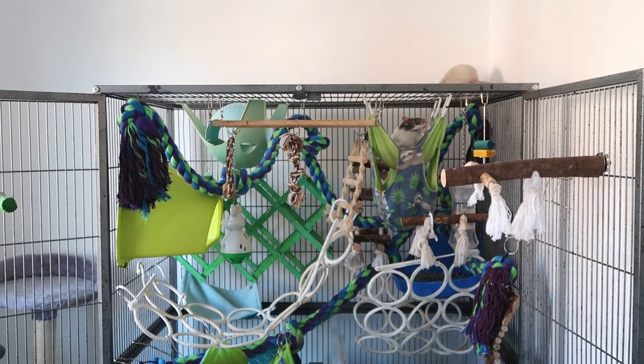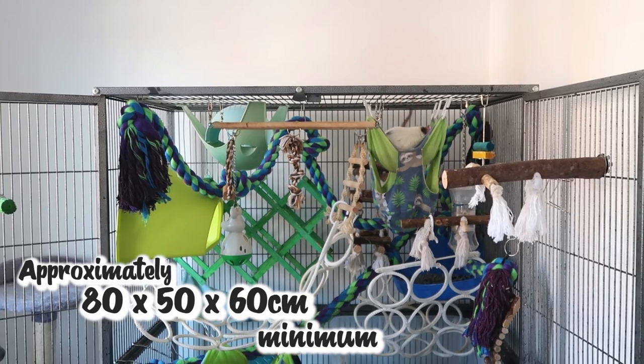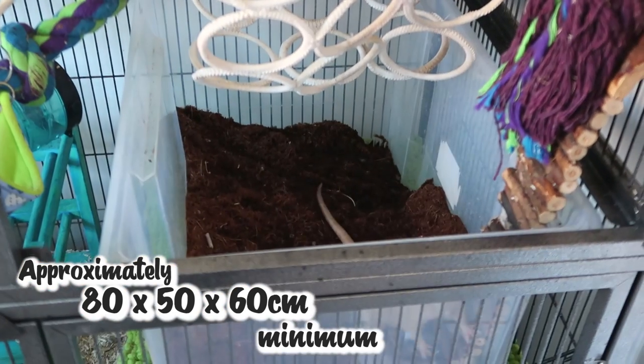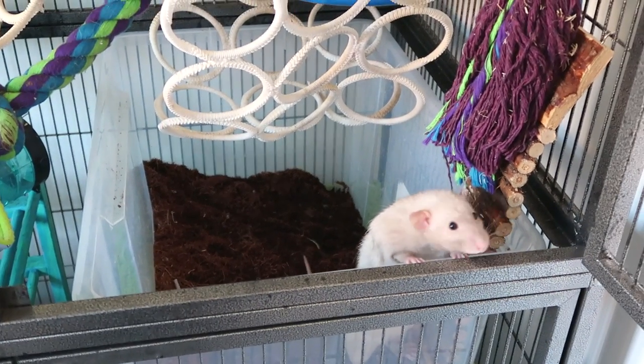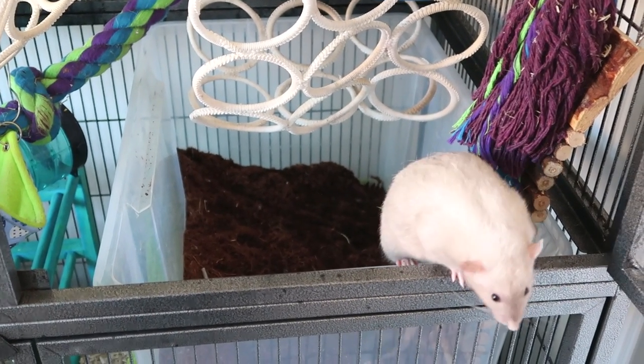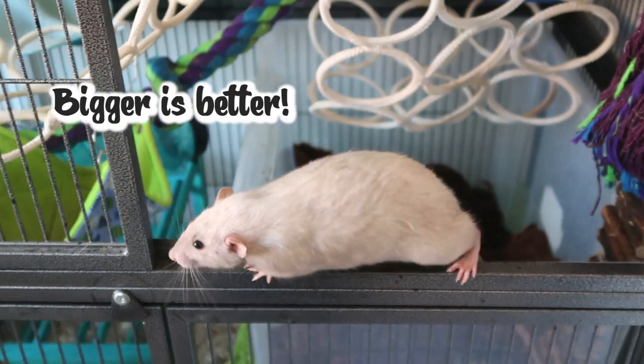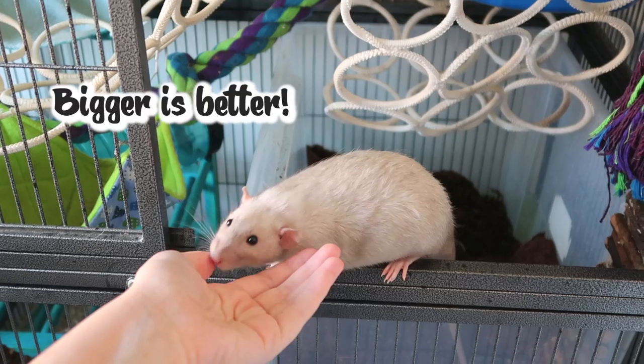All of the cages in today's video are going to be a minimum of 80 by 50 by 60 centimeters for a couple of rats. Obviously this depends on how many rats you want to keep in there, but I'm not going to mention any cage that is below this minimum. Obviously when it comes to cages the bigger you can go the better, but I have tried to represent cages of different sizes and price values.